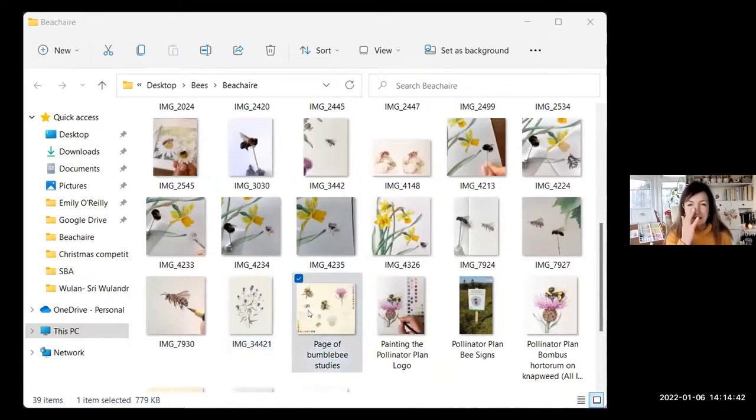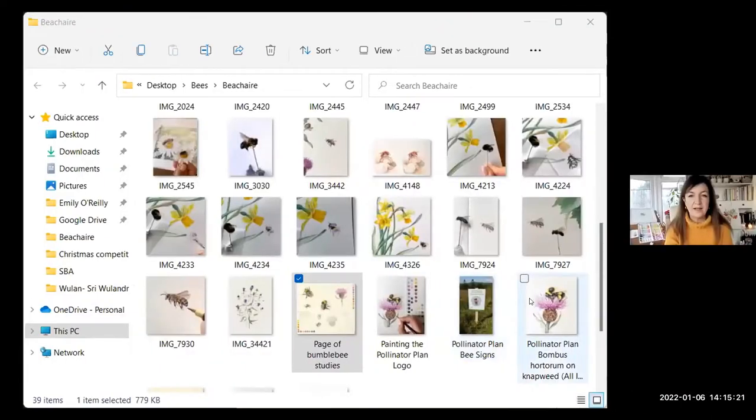Here's a little page of bee studies — I was looking at bumblebees at the time. They wanted Bombus fortorum on knapweed, so I worked out the colours, looked at all the different shapes, and tried to understand what would and wouldn't work. If you look at bees sometimes you'll find them with their legs all over the place — a bit too spidery. They wanted something tucked in and cute. So I did the logo painting with this particular bumblebee on knapweed, and they adopted it for their logo.